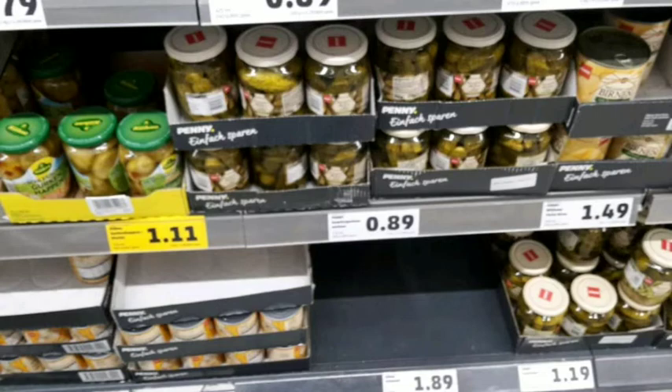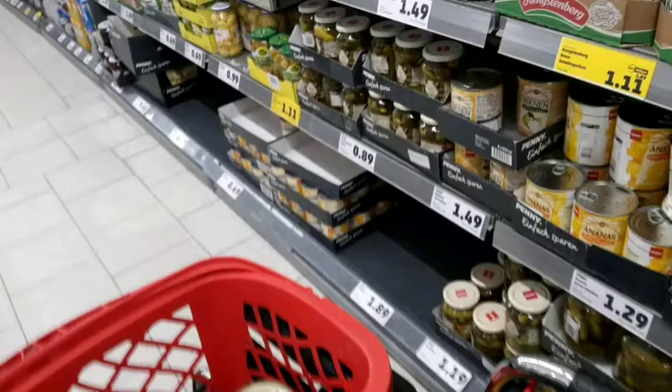Jars — I guess that's equivalent to our pickles and canned goods. There's some more canned goods right there as you can notice, and it is absolutely open spaces and empty shelves.